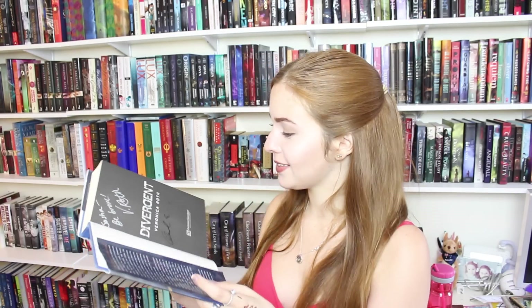Now this one is my baby. First of all, Theo James signed the cover. Second of all, he also signed the inside cover flap — and he wrote 'Sasha, welcome to Dauntless,' which is really cool. It's also signed by Veronica Roth and Ansel Elgort. Next I have pretty much all of Jennifer L. Armentrout's books out right now. The first two are Stay With Me and Wait For You by J. Lynn, which is her pen name.